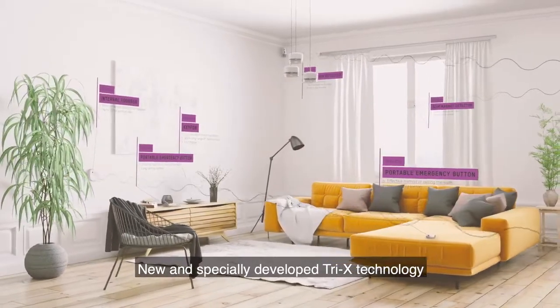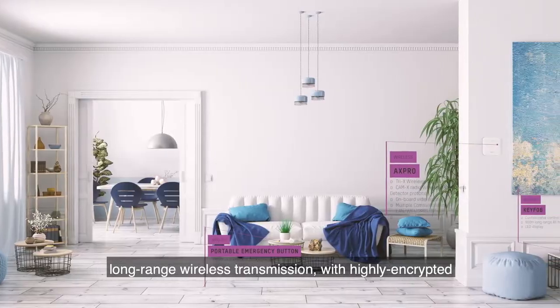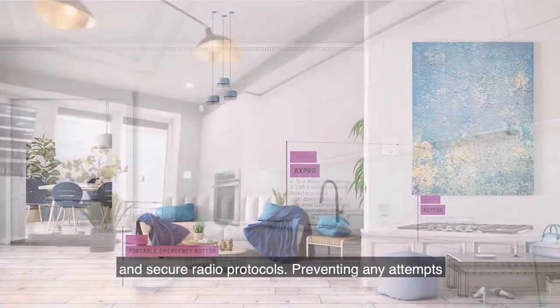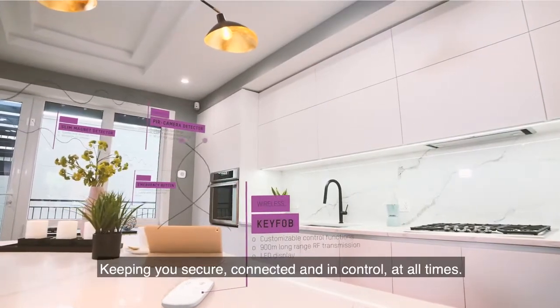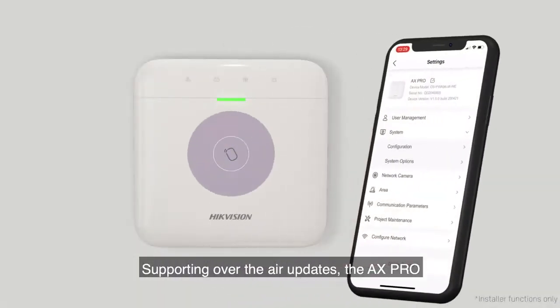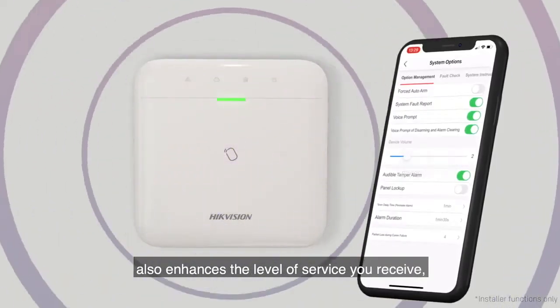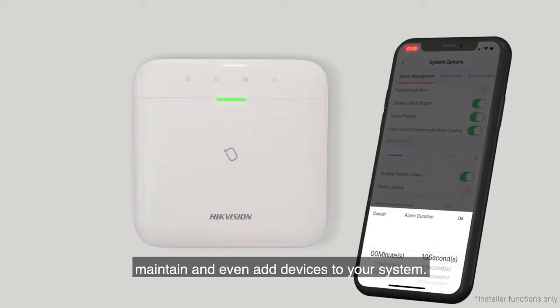New and specially developed Tri-X technology delivers powerful and super fast long-range wireless transmission with highly encrypted and secure radio protocols, preventing any attempts to disrupt or jam the signal — keeping you secure, connected, and in control at all times. Supporting over-the-air updates, the AXPro also enhances the level of service you receive, allowing your installer to remotely update, maintain, and even add devices to your system.